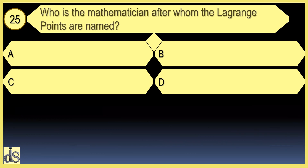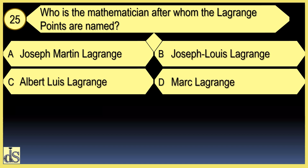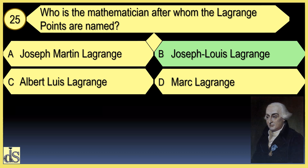Who is the mathematician after whom the Lagrange points are named? The Lagrange points are named after mathematician Joseph Louis Lagrange.